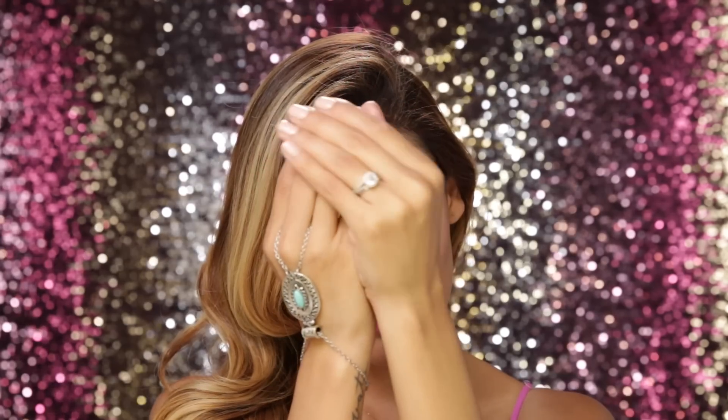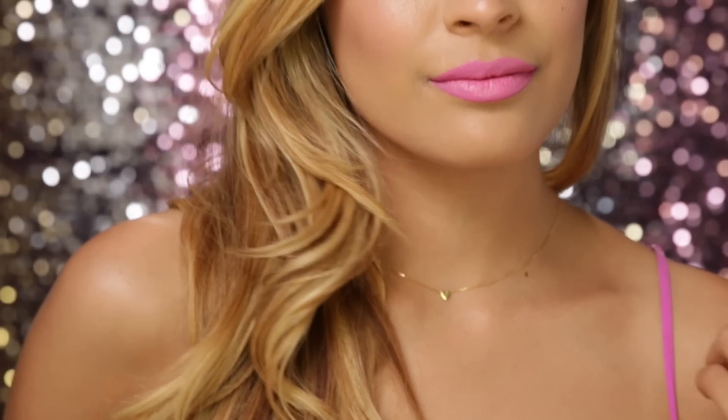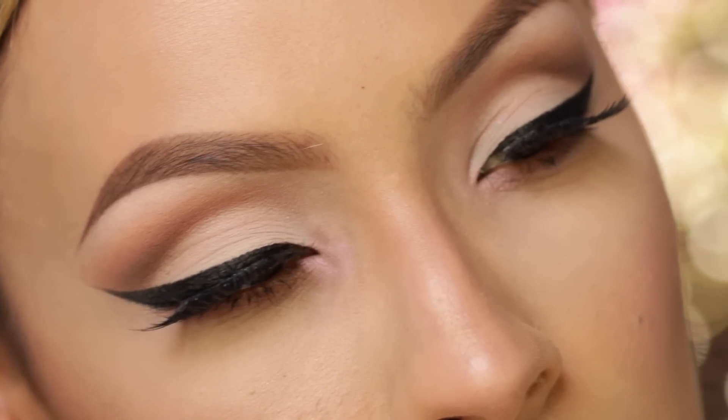So once you've added all your last finishing touches, your look is complete. I just think this look is perfect for any daytime event — whether you have a graduation, a bridal shower, anything like that, this look would work. Hope you guys enjoyed the video and I'll see you next time!